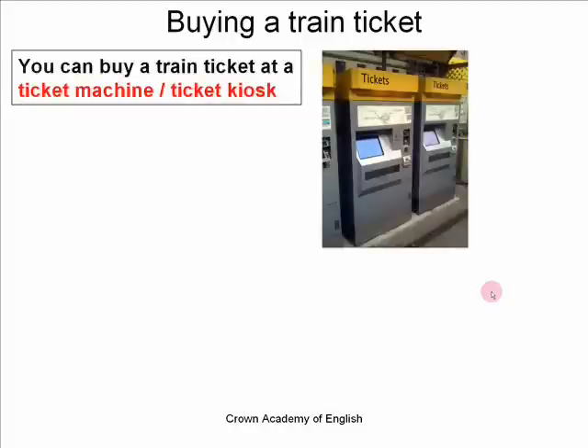You can buy your train ticket in several places in a train station — there are mainly two places. Number one, you can buy a train ticket at a ticket machine, sometimes called a ticket kiosk. Usually in England, Great Britain, or Europe, we would call it a ticket machine. And very often in Northern America — so Canada or the United States of America — they say ticket kiosk. It is a computerised machine where you can buy your ticket.